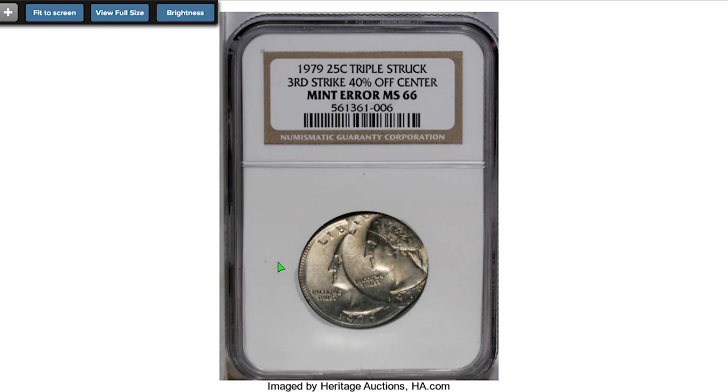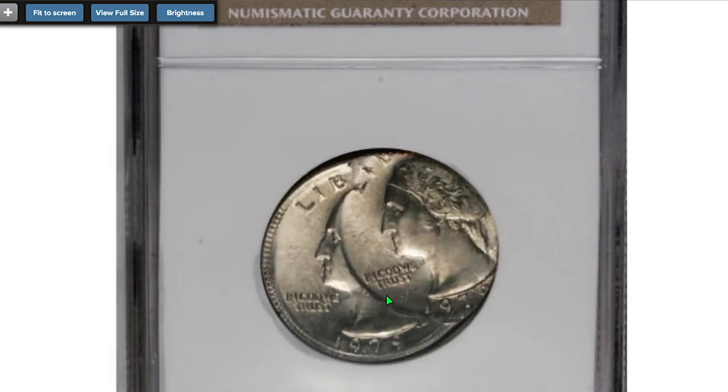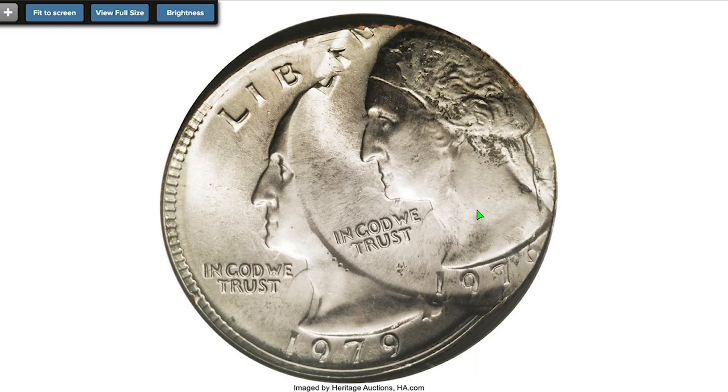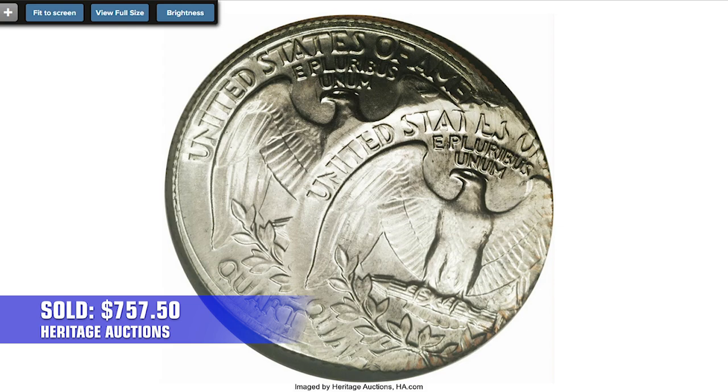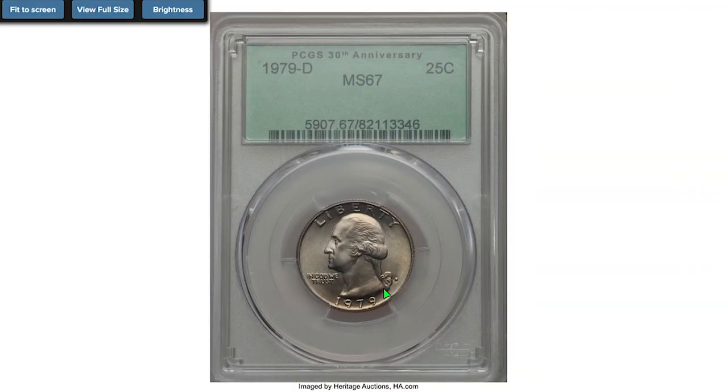Here is another rare error quarter: a 1979 quarter, triple struck, third strike 40% off center, graded at MS-66 by NGC. The obverse shows a double date and portions of 'LIB' from the strikes. The coin has a light gray-gold toning. Sold in 2006 for $747.50 at Heritage Auctions.